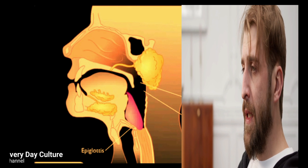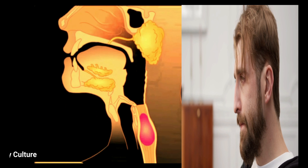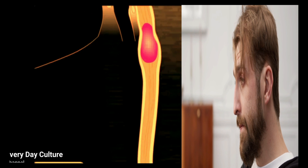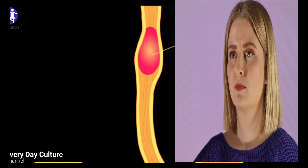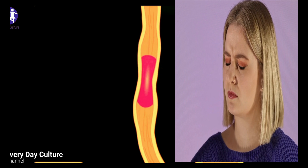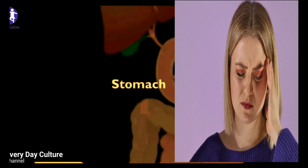The food then enters the stomach, which is a rounded, hollow, J-shaped organ located between the esophagus and the duodenum. The stomach has three mechanical tasks to do. First, the stomach must store the swallowed food and liquid. This requires the muscle of the upper part of the stomach to relax and accept large volumes of swallowed material.